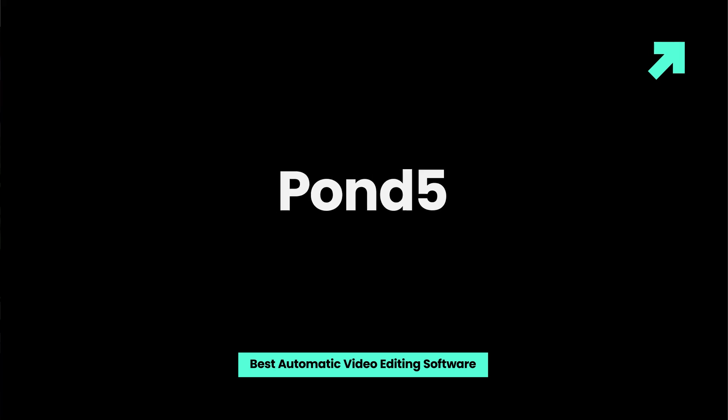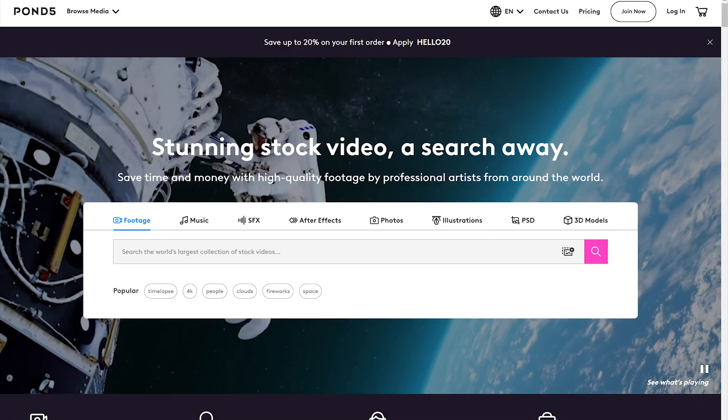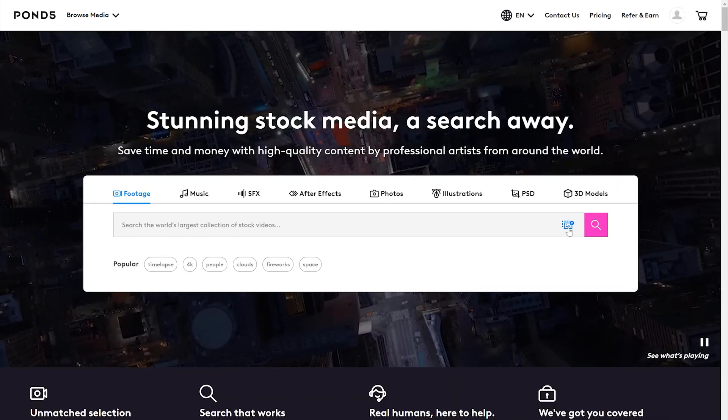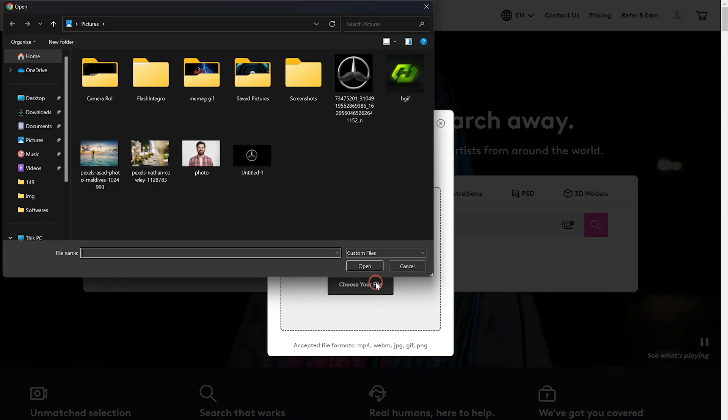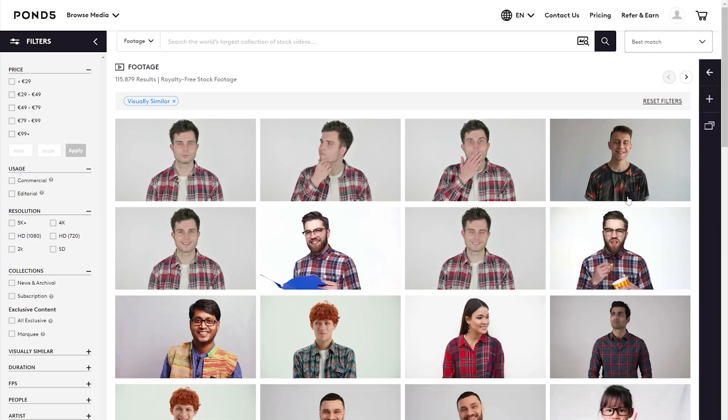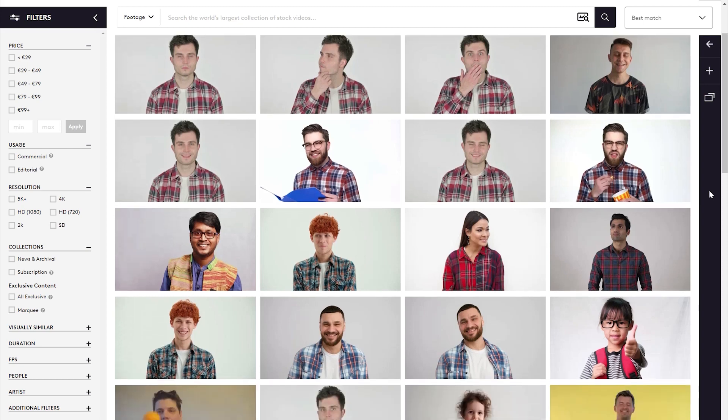PON5, the automatic video maker, is the largest global video content marketplace helping the creators, filmmakers, and producers with all kinds of editing tools and inspiration to enhance their videos. With revolutionary features like visually searching video and major video editing software integrations, PON5 is transforming daily to make the features easy.